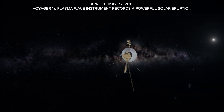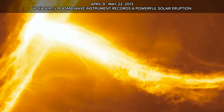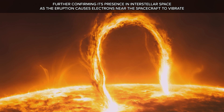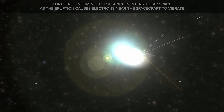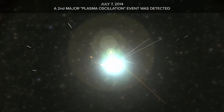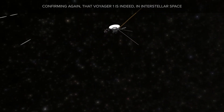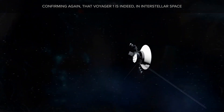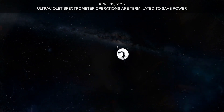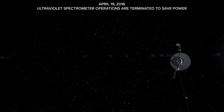From April 9 to May 22, 2013, Voyager 1's plasma wave instrument records a powerful solar eruption, further confirming its presence in interstellar space as the eruption causes electrons near the spacecraft to vibrate. On July 7, 2014, a second major plasma oscillation event is detected, confirming again that Voyager 1 is indeed in interstellar space. On April 19, 2016, the ultraviolet spectrometer operations are terminated to save power.